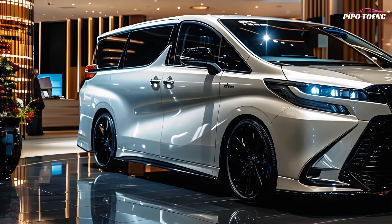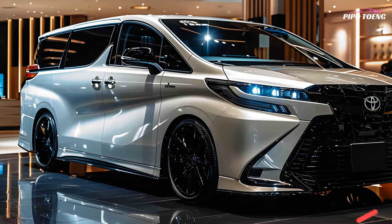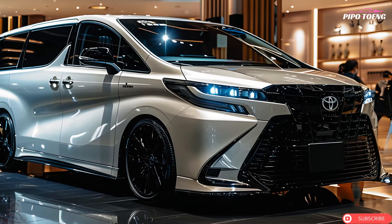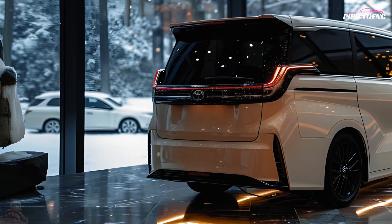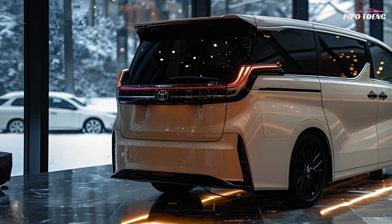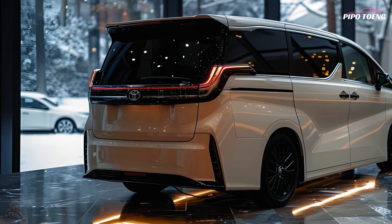The 2025 Toyota Noah offers a complete safety suite. Toyota Safety Sense includes a pre-collision system that detects cyclists and pedestrians, along with lane departure steering aid. Adaptive cruise control keeps a safe distance from the vehicle ahead, and a digital traffic sign display uses sign assist. Automatic high beams enhance night driving safety.